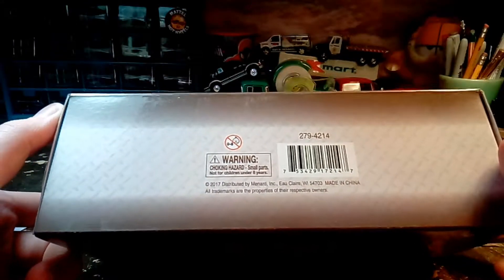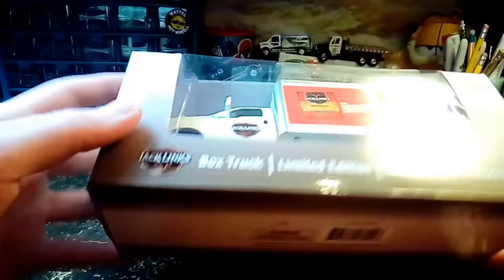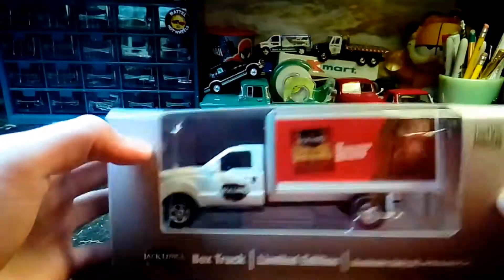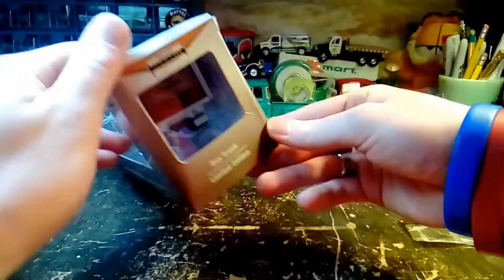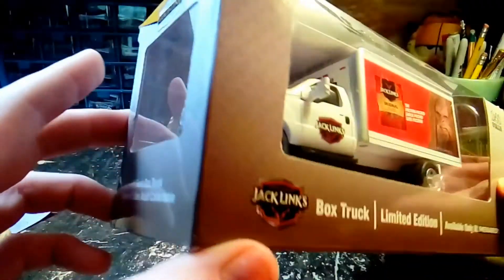Not much on the box there, but they're distributed to Menard's and you can only buy this at Menard's. This is in their Goldline Collection. And the box is a little crushed up, but that's alright. We're going to go ahead and open this up anyway.